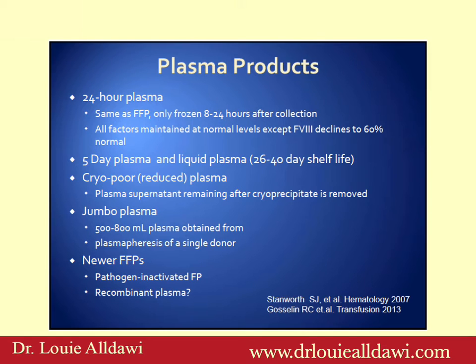Cryopoor or reduced plasma is a plasma supernatant after cryoprecipitate is removed, and is mainly used for TTP patients. Jumbo plasma is typically derived from apheresis where you can derive large amounts — it can be 500 to 800 mls. A newer product is pathogen-inactivated fresh frozen plasma, typically used in TTP patients as they need frequent daily plasma transfusion and for two days after remission, so it's better to give them pathogen-inactivated plasma. Recombinant plasma is also an area where Japanese scientists are working very hard.